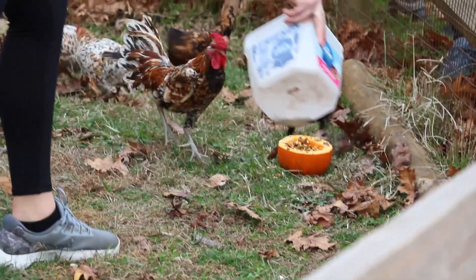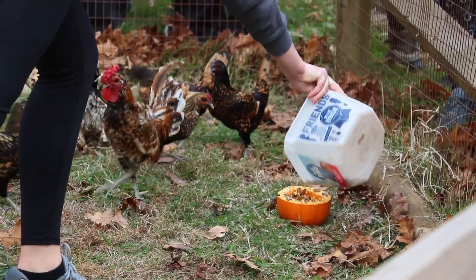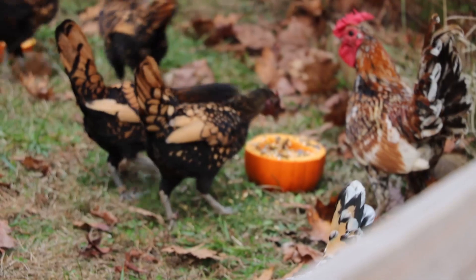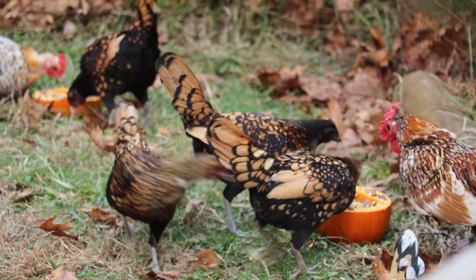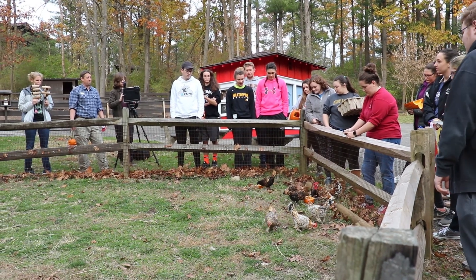I definitely have an interest in working with large animals, especially in a zoo setting. So having the Oglebay Good Zoo here is really helpful for me getting experience and understanding those animals.